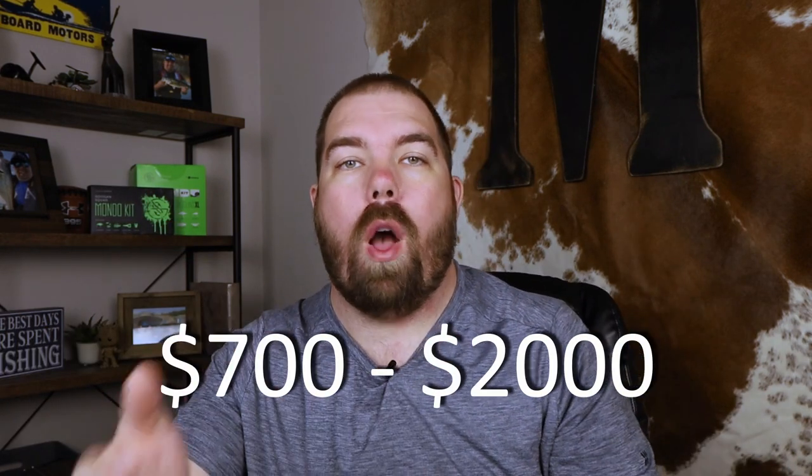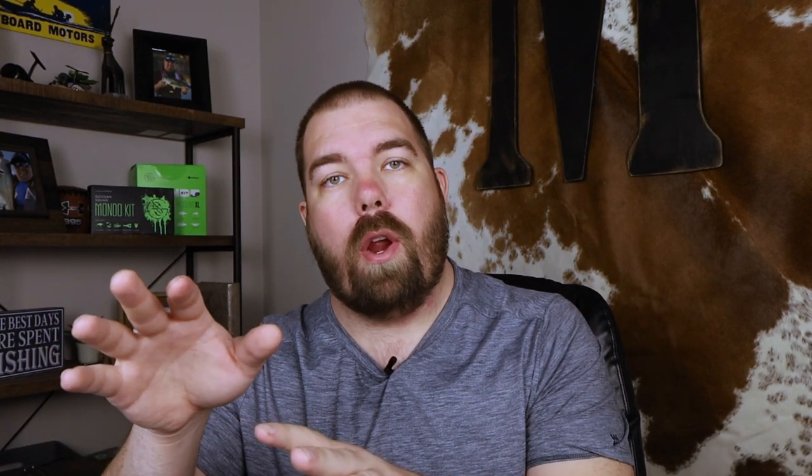Our next grouping is the 8 to 10 inch sizes. The price ranges here are considerably larger — from $700 all the way to a whopping $2,000. If you find yourself wanting the $1,500 unit but only have $1,200, it may be worth saving up a few more months to get that $1,500 unit. In this size range there are actually three sizes: the 8 inch Helix, the 9 inch Helix, and the 10 inch Helix — and all of them in generation four are networked.